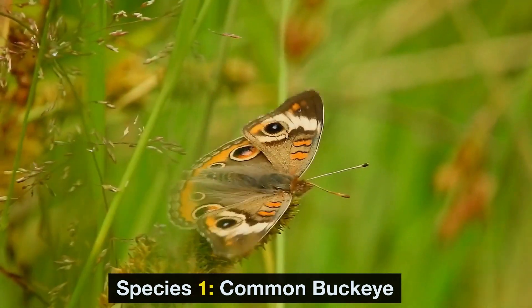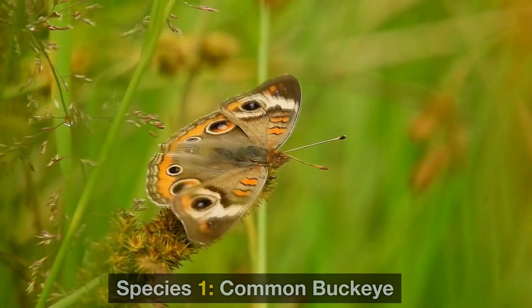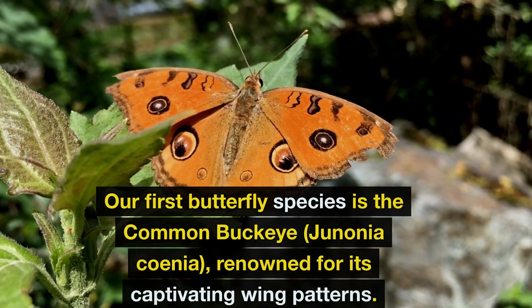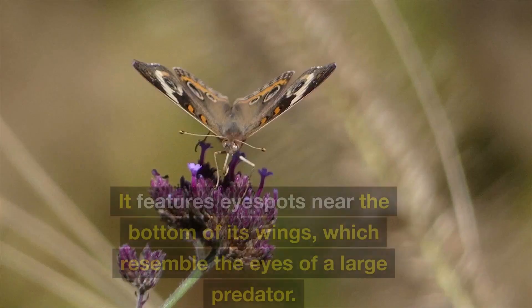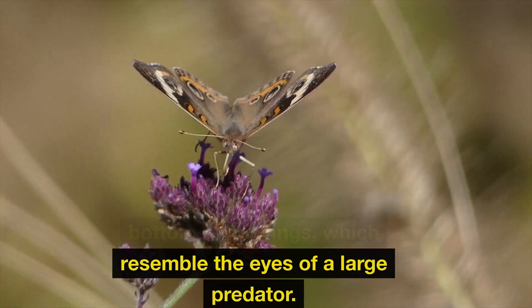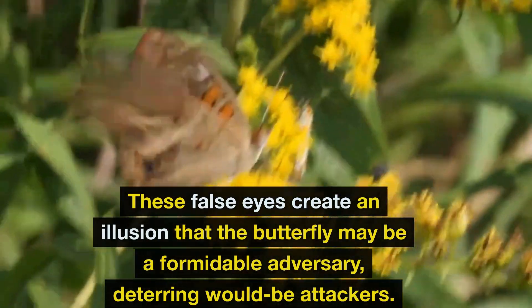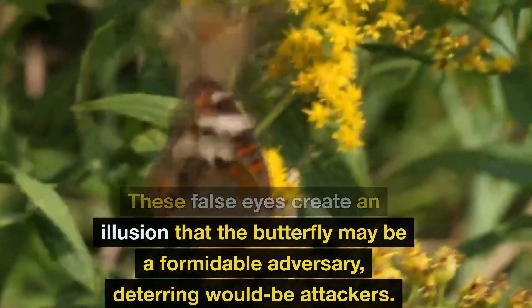Species 1: Common Buckeye. Our first butterfly species is the common buckeye, Junonia coenia, renowned for its captivating wing patterns. It features eye spots near the bottom of its wings, which resemble the eyes of a large predator. These false eyes create an illusion that the butterfly may be a formidable adversary, deterring would-be attackers.